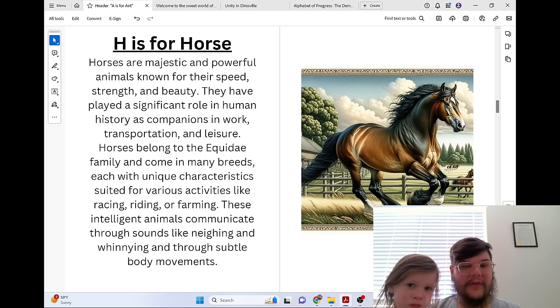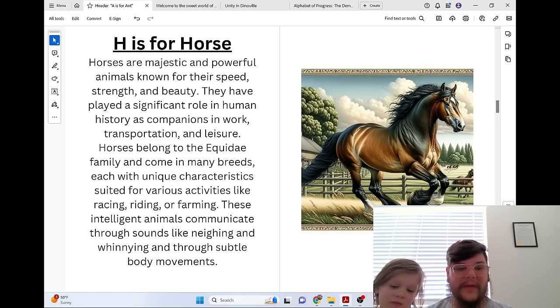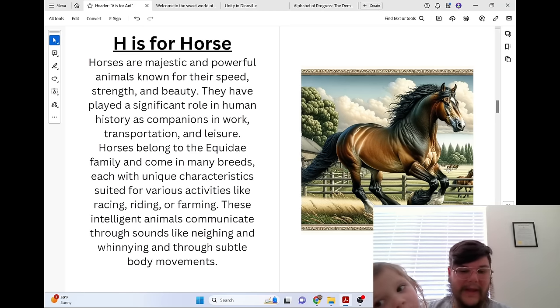H is for Horse. Horses are majestic and powerful animals known for their speed, strength, and beauty. They have played a significant role in human history as companions in work, transportation, and leisure. Horses belong to the Equidae family and come in many breeds, each with unique characteristics suited for various activities like racing, riding, or farming. These intelligent animals communicate through sounds like neighing and whinnying and through subtle body movements.